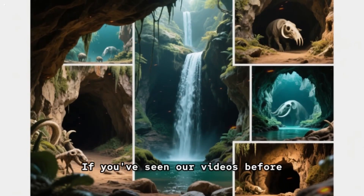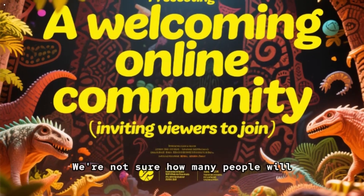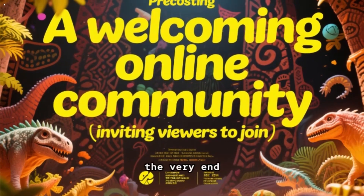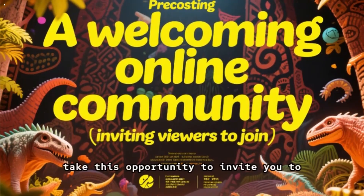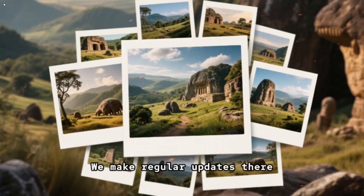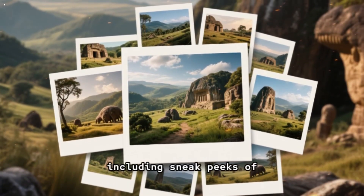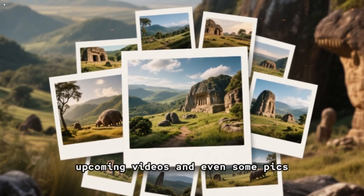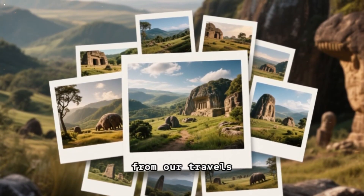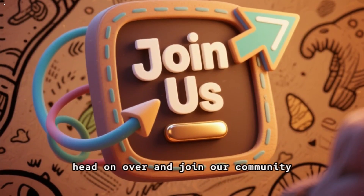If you've seen our videos before, you know we love hidden things. We're not sure how many people will watch this video until the very end, so we'd like to take this opportunity to invite you to join our community. We make regular updates there that you might find interesting, including sneak peeks of upcoming videos and even some pics from our travels. So if you like hidden things, head on over and join our community.